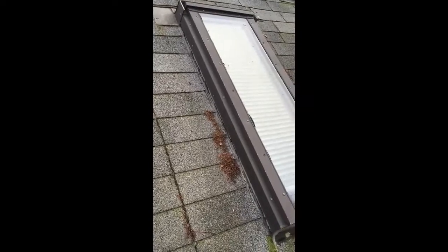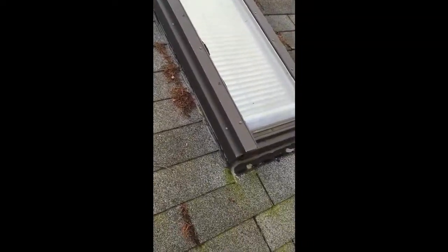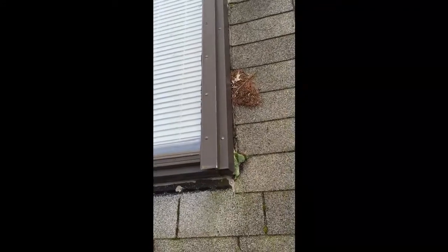You do not want a straight line of seam all the way down your home. Make sure when you're looking for a roofing company that it's a reputable one that knows how to do the detail work. The field area — laying shingles — that's easy; anybody can lay a shingle. But the true skill comes in the trim.